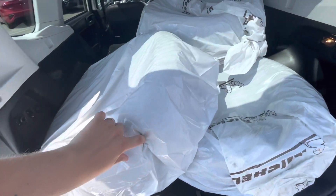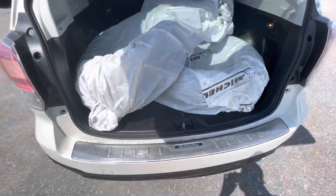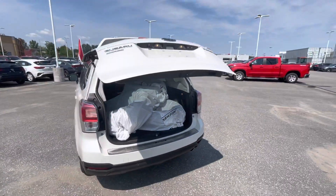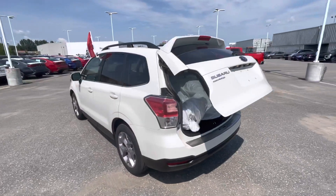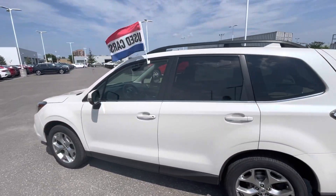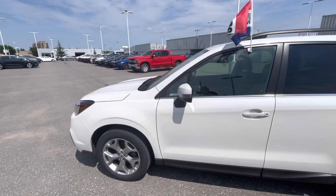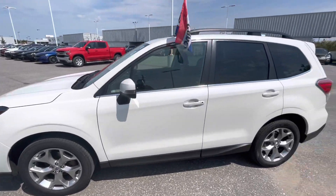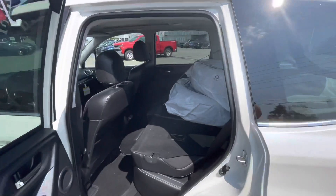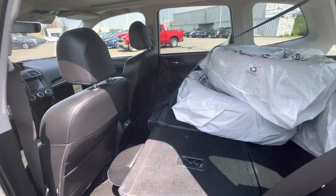This one does come with winter tires and there is quite a bit of tread left on them — you can feel quite a bit of tread left. Coming around the driver's side here, the body is in really good condition.